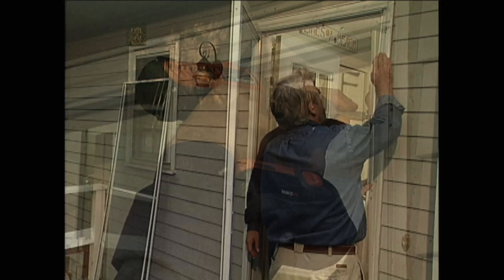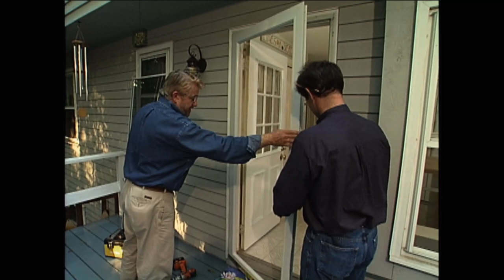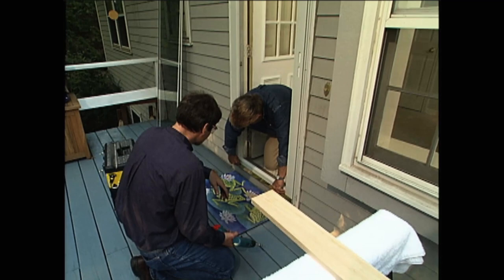Now let's do a test open. It clears on both sides — looks terrific. Next, we turn our attention to the door bottom. We push it down so that it's in contact with the threshold, then from the inside, we drive in a screw to lock the bottom in place.